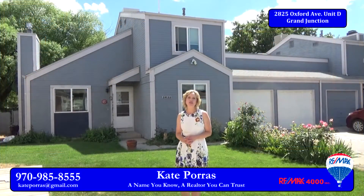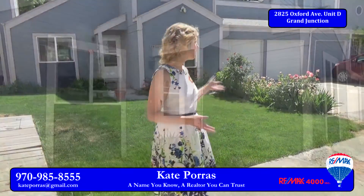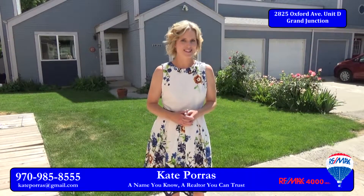Hi, I'm Kate Porce with RE-MAX 4000 and welcome to 2825 Oxford Avenue Unit D. This is a lovely three-bedroom, three-bath townhouse with a two-car garage. Great for a first house or the perfect investment. Let's take a look inside.